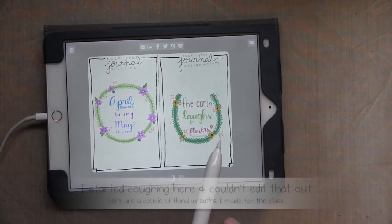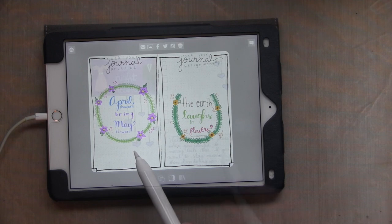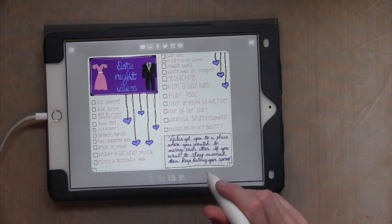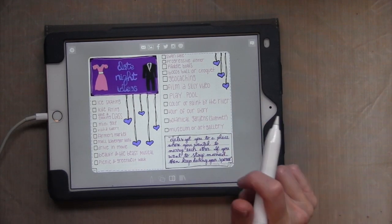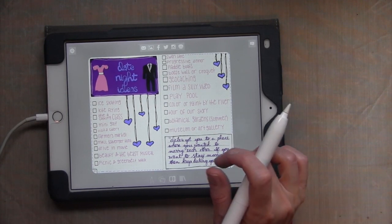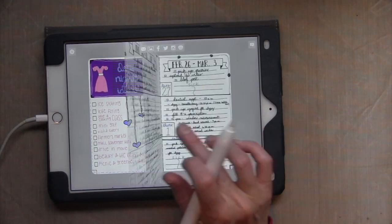I used to do a collection spread — not necessarily a weekly, but just a different kind of page spread. So I did date night ideas since my husband and I are always trying to figure out what we want to do and not always succeeding. So I thought I'd just make up a list of things we could do and add some drawings to it. So that's pretty good.